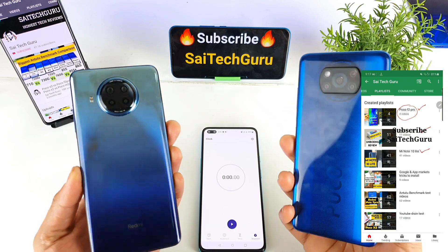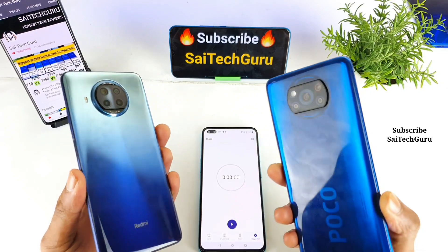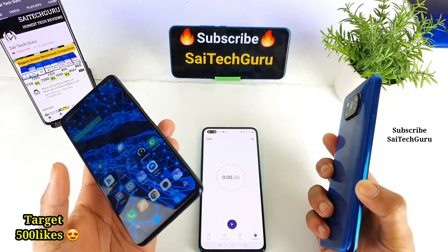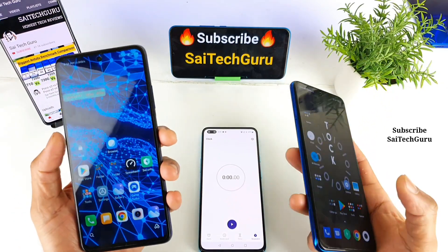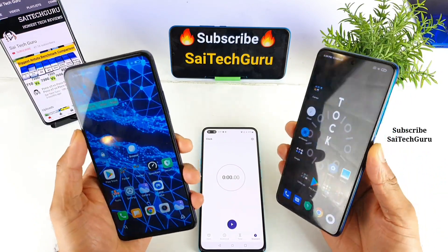As you can see friends, here is the POCO X3 and here is the MI10i smartphone. Let's see which phone will actually reboot faster. The MI10i has a Snapdragon 750G processor and the POCO X3 has a Snapdragon 732G processor.